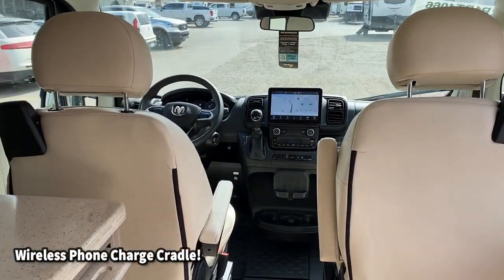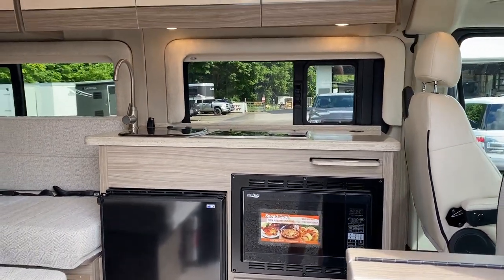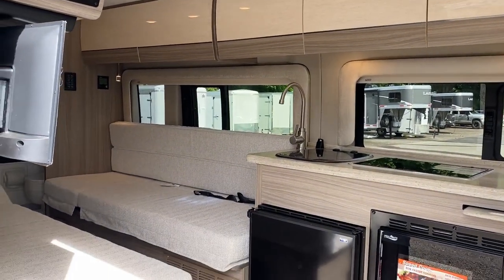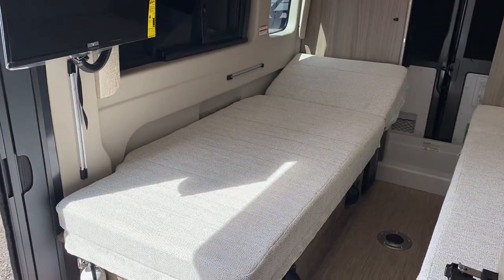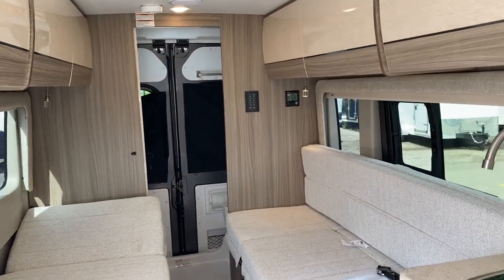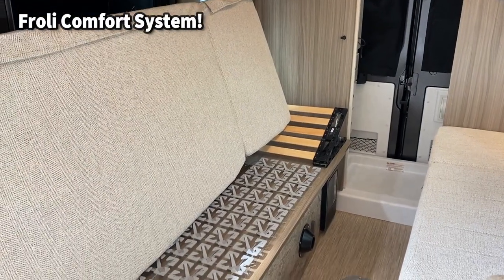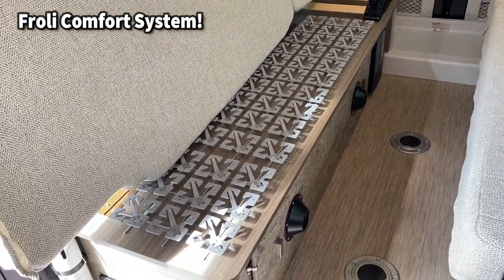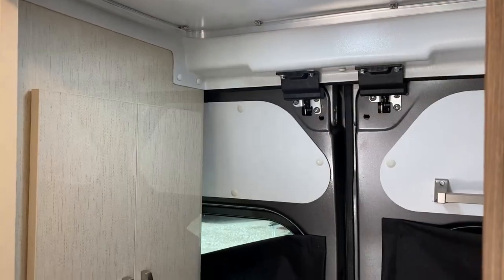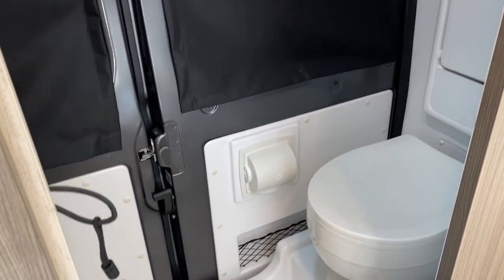A lot of people have been asking when they're going to start doing those Ram ProMaster chassis, and that's exactly what we're looking at here. It rides and handles so well. If you are terrified of those big scary motorhomes or don't want to tow a trailer, you're just driving a van. You can park it by the river, park it in the park, park it behind the barn, mooch-dock off the neighbors — just make sure the neighbors know you're mooch-docking before they get their electricity bill.